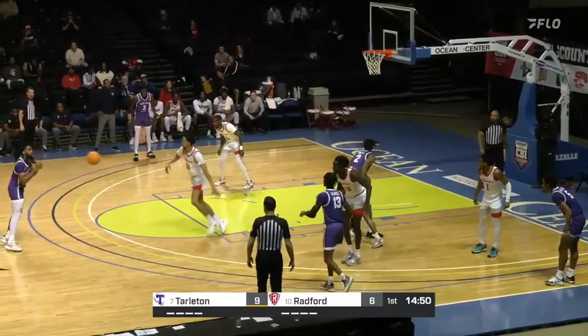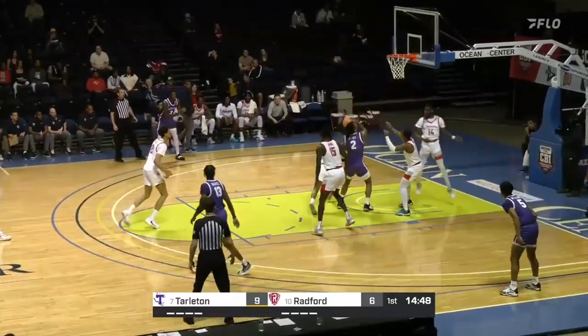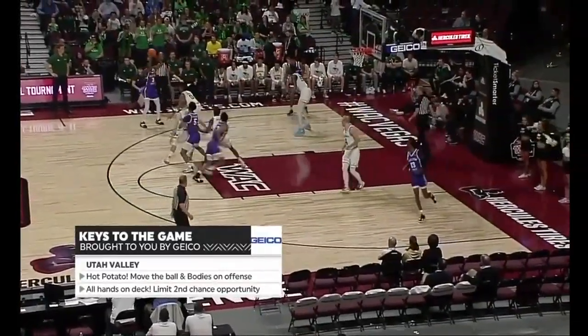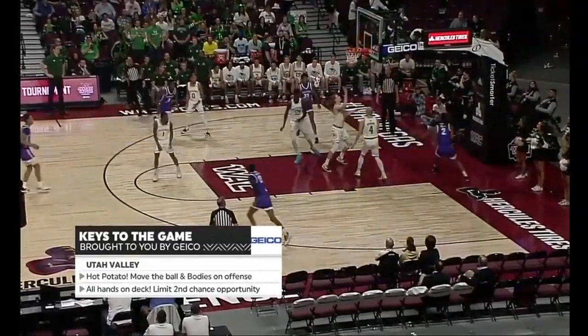Goes it! Smith feeds it in. Hicks, put it. Use that big size advantage, pound the glass. Tarleton starting fourth.